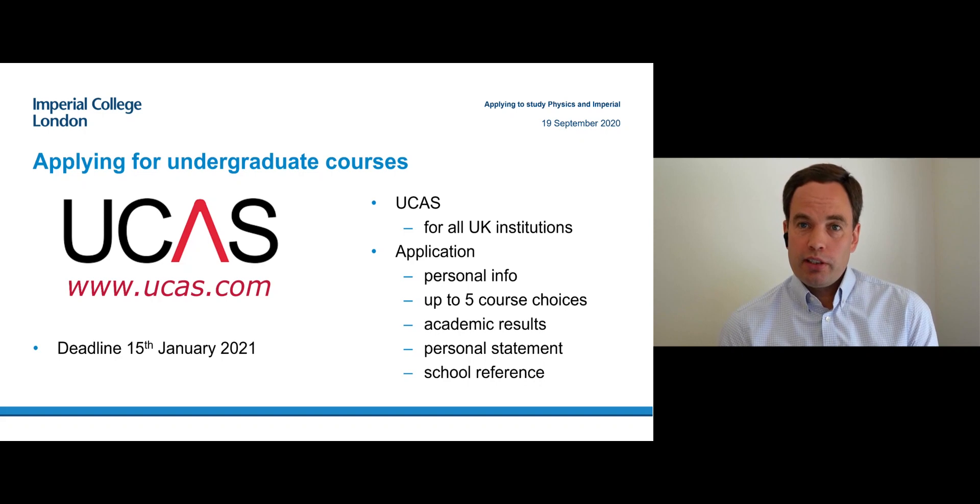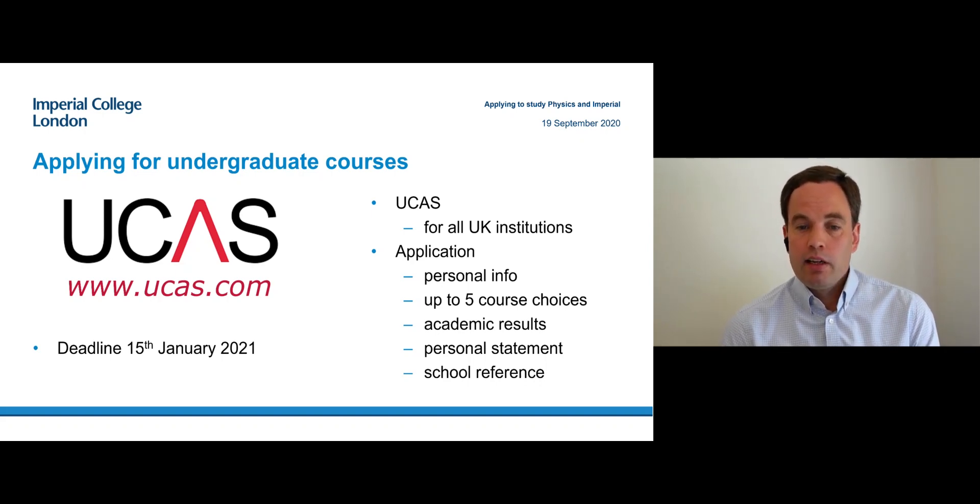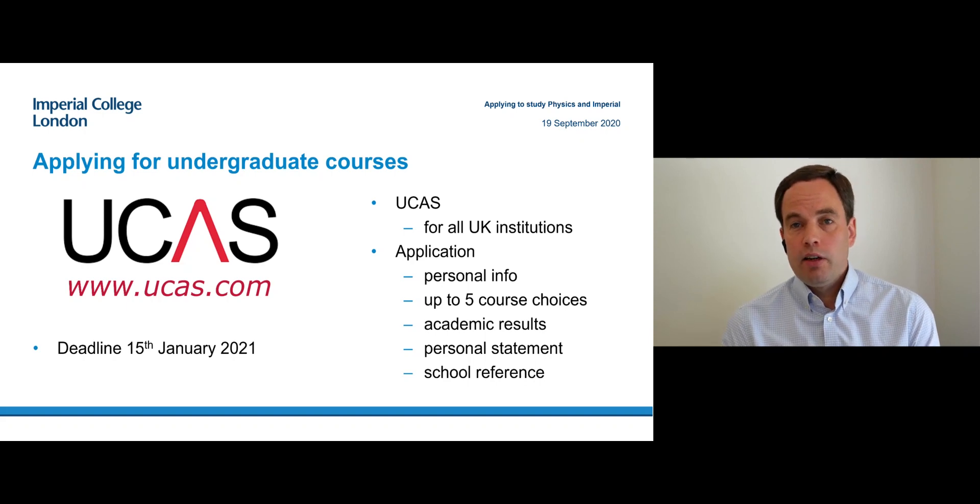Applications are through UCAS, like for all other UK universities. The deadline is 15th of January, but if you are applying already in October, that's fine and we will consider your application from that point. On the application form you put your personal information, your results, personal statement, and the school reference, and you need to specify five degree courses. Please note that you should only put one Imperial Physics course — there's no benefit in putting more than one because we will only consider your application once and the entry requirements are the same.